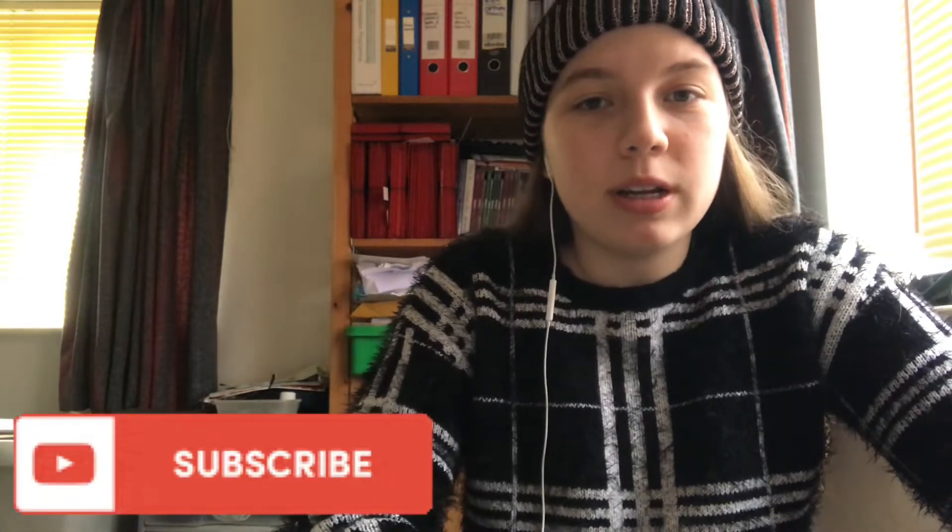Hi everyone, welcome back to my channel — welcome if you're new! Today's video I'm finally posting the cage reaction video, sorry it took so long. Remember to subscribe, like, and comment. I'd just like to say that all the cage submissions I got were amazing and I really liked all the setups. I'm going to try and put the photos on screen when I'm talking about each cage.